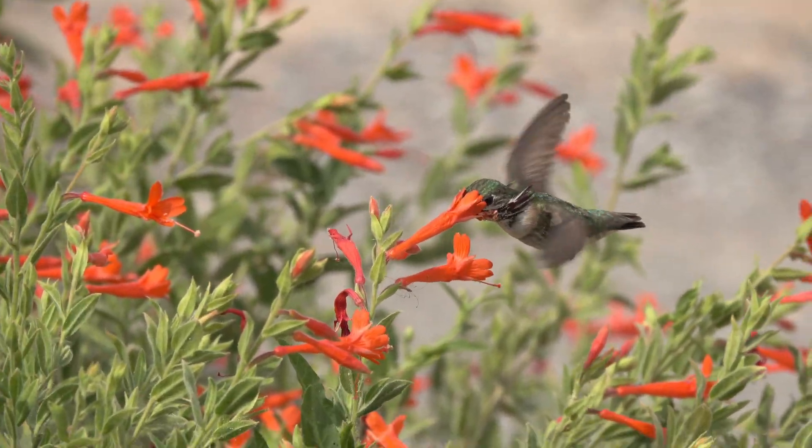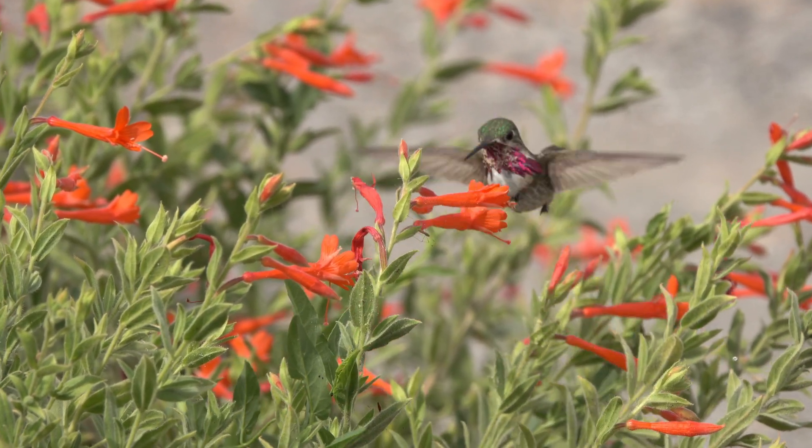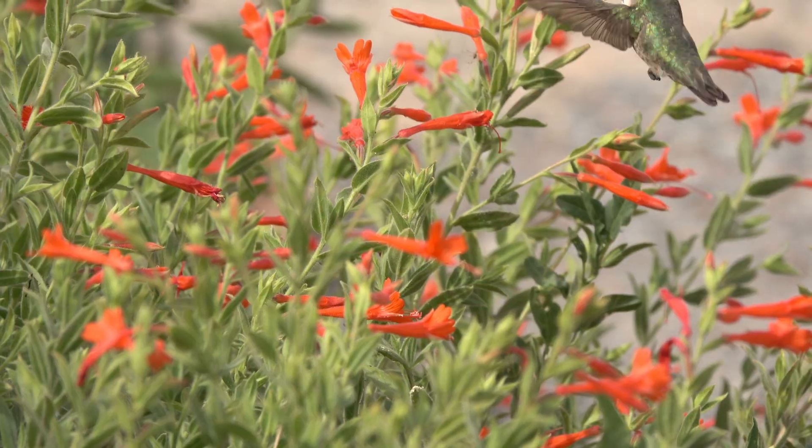In August, the Calliope hummingbird begins its journey back south and can be found in much of the western United States and parts of southwestern Canada. It travels south via the Rocky Mountains.